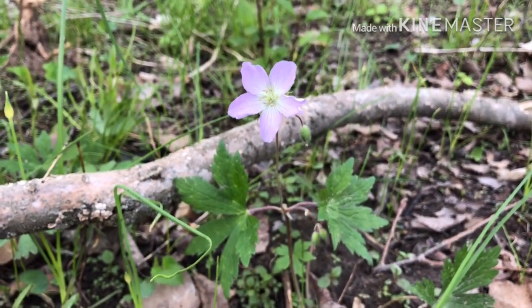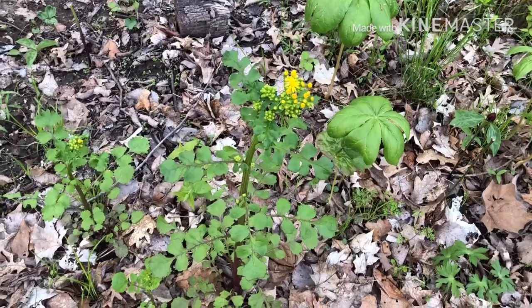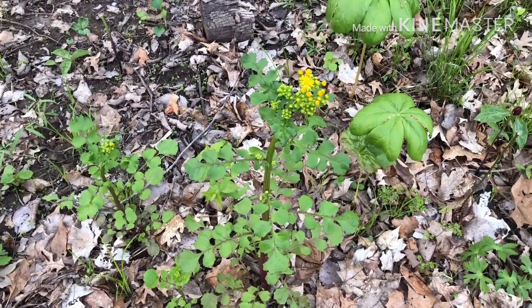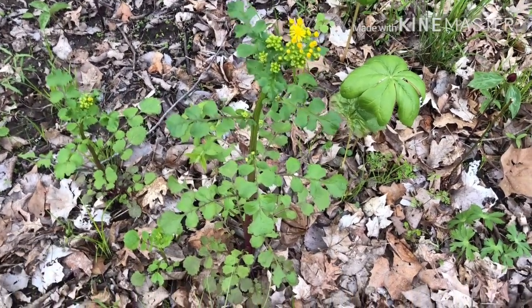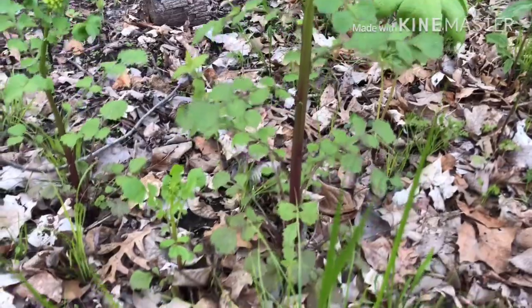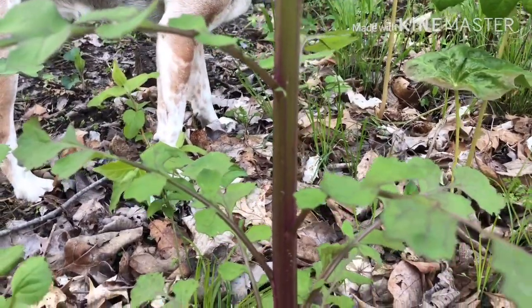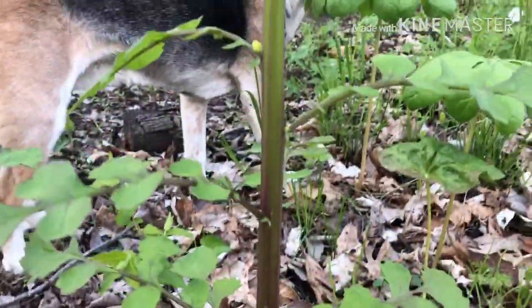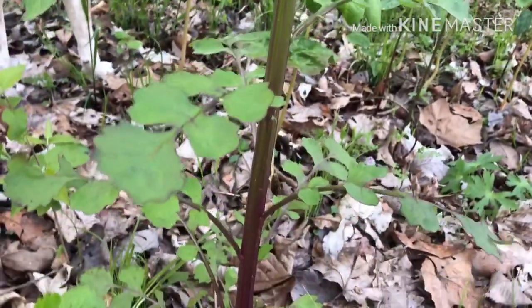Another one I've been wanting to point out — I wouldn't consider it a spring ephemeral, but it is a native. It is this yellow-flowering plant called Packera glabella, formerly known as Senecio. A common name for it is golden ragwort. You see it really often along roadsides. It has a stem that looks almost celery-like and fleshy, quite easy to snap, and you can tell there is a lot of juice in there.